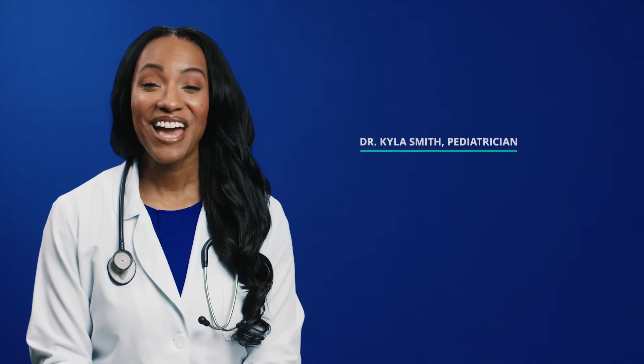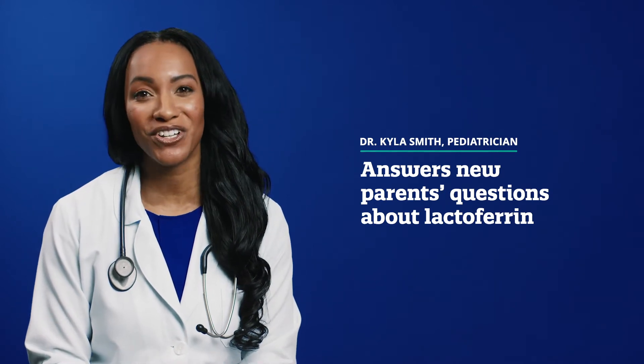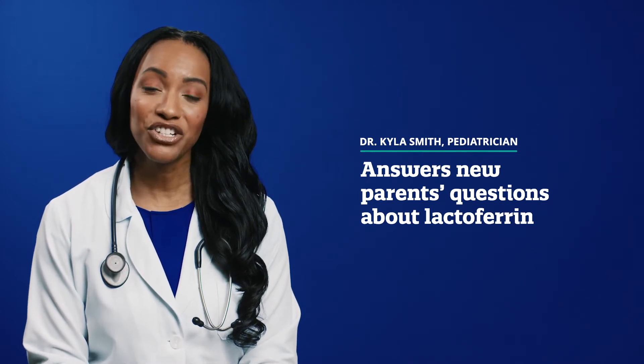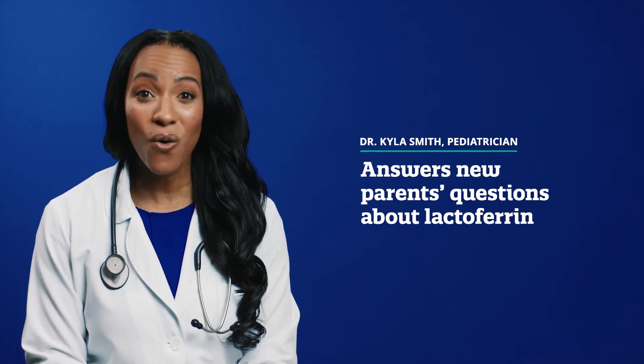Hi everyone, I'm Dr. Kyla Smith. As a pediatrician and proud mom of two wonderful girls, I know that we all worry about our baby's nutrition and immune health. Making sure your baby is getting all the nutrients they need can be confusing and frankly overwhelming. Today we're going to talk about an important immune-supporting protein found in breast milk called lactoferrin.